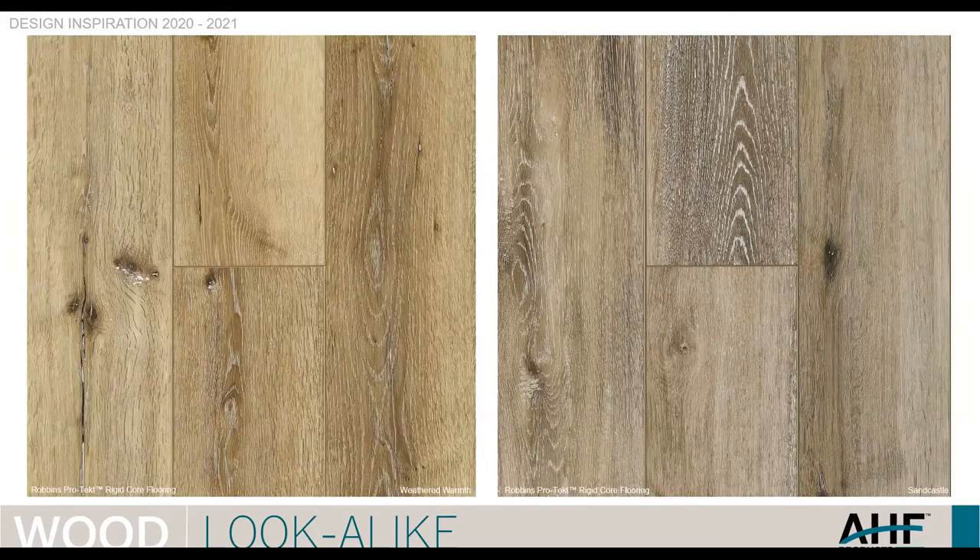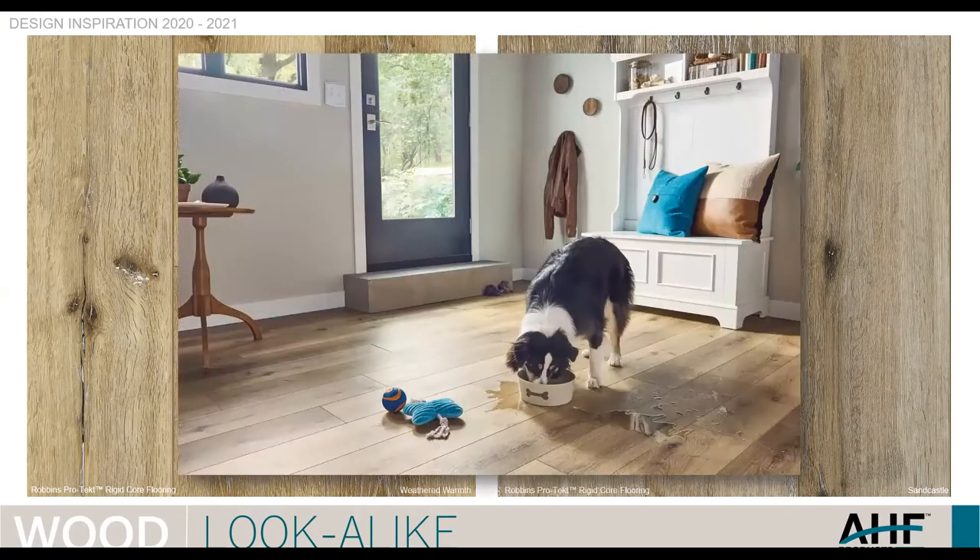Two more images from Robbins ProTech. If this doesn't look like real wood, I don't know what does — it's very convincing. The print technology has made so many advancements. The embossing technology is just beautiful. And just driving home the waterproof quality of these floors shown in one of our interiors.